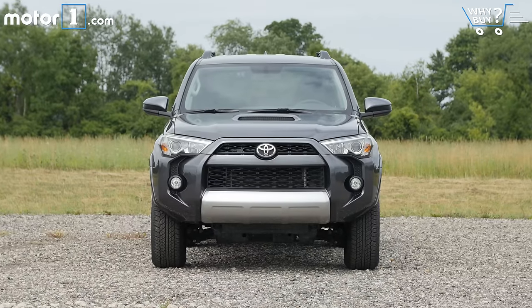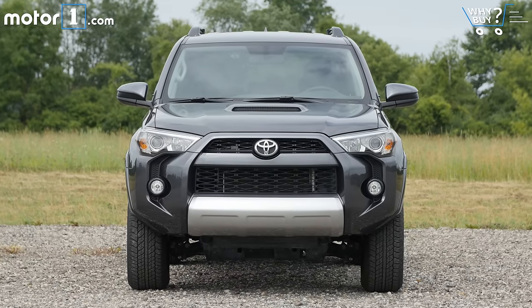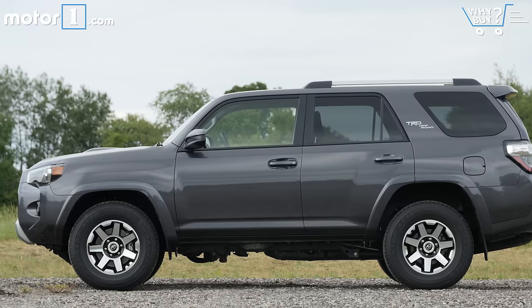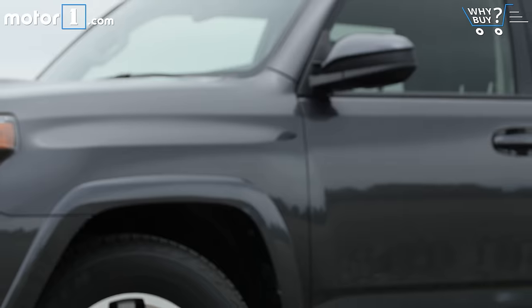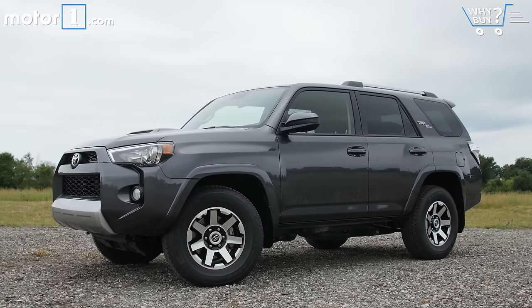I'm sure I'll get heat in the comment section for saying it, but this is my favorite 4Runner design in the model's illustrious history. Yes, it has a weird-looking front fascia and a needle nose when viewed in profile, but the SUV is so distinctive that you'll never mistake it for one of the many more generic SUV forms.